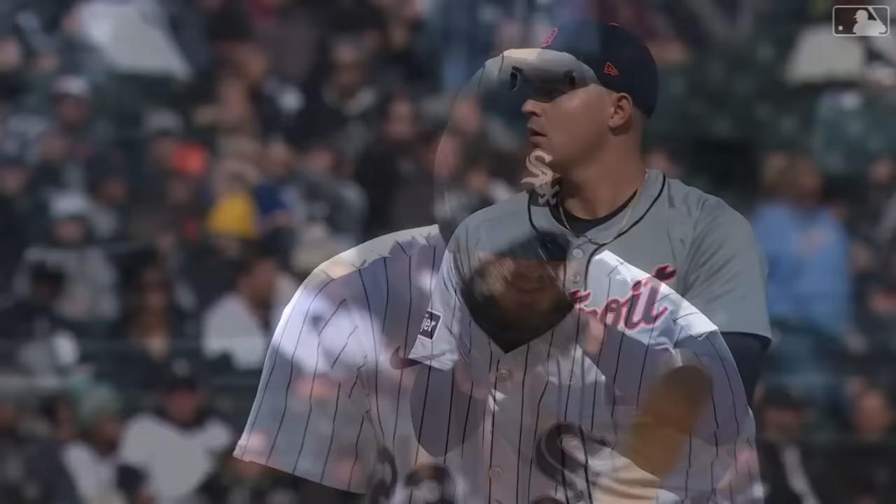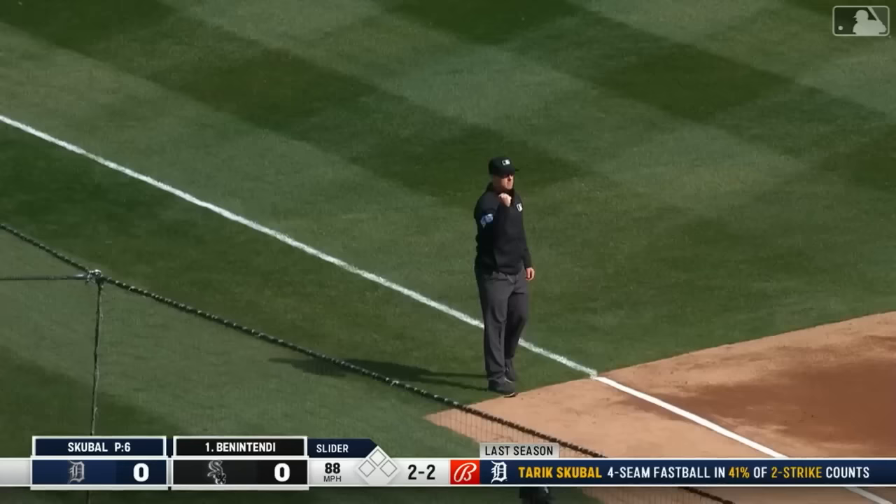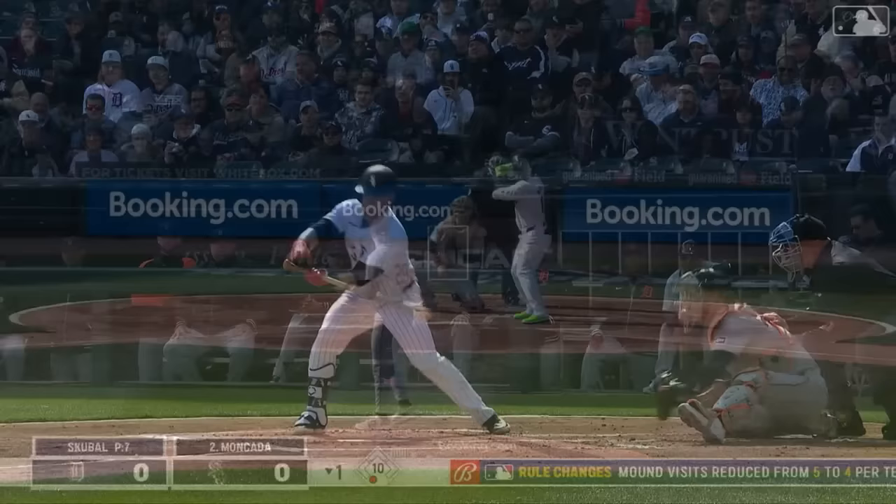He really just picked up in spring training where he left off last season. Bottom of the first, Skubal faces left-hand hitting Andrew Benintendi, who was with the Sox last year, hitting .260 with not much power. The two-two count, check swing — did he go? He absolutely did. Appeal down to third. A strikeout for Skubal to start 2024. That'll bring up third baseman Yohan Moncada.